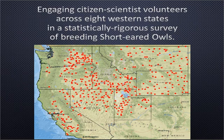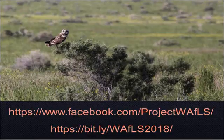We are engaging citizen scientists, volunteers, and select agency participants across eight western states in a statistically rigorous survey of breeding short-eared owls. These green locations indicate all of the survey sites we are planning to survey this coming spring. For program updates, announcements, recruiting, and results, please visit our Facebook page. Our website — bit.ly/waffles2018 (case sensitive) — has detailed information including protocols, data sheets, data entry, and sign-up. Thank you for your interest, and I hope you join the program.